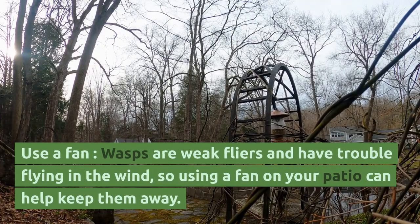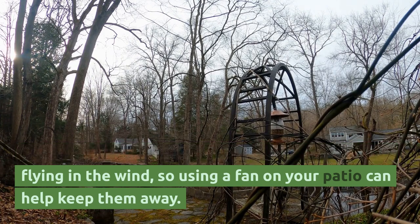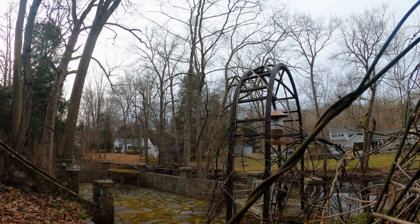Use a fan. Wasps are weak flyers and have trouble flying in the wind, so using a fan on your patio can help keep them away.